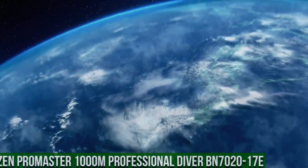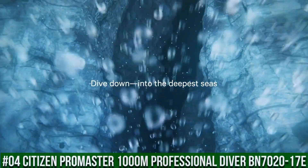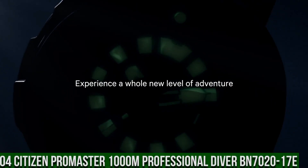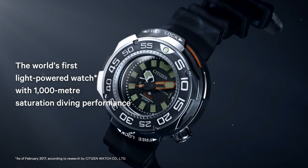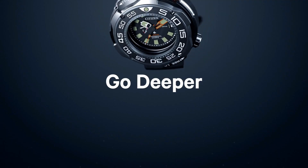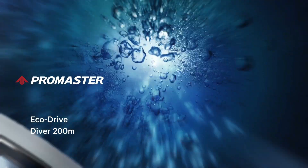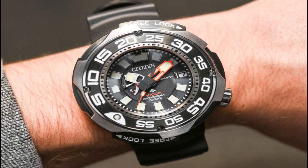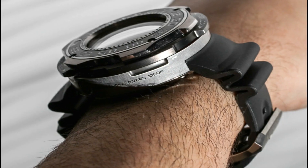Number 4: Citizen Pro Master 1000 Meter Professional Diver BN7020-17E. Water resistance: 1000 meters or 100 bar, scuba diving. Dial: black with luminous hands and markers. Power reserve indicator. Band length: 288.9 millimeters. Band type: polyurethane strap. Case material: two-tone super titanium with Pro Master crown. One-way rotating elapsed time bezel.